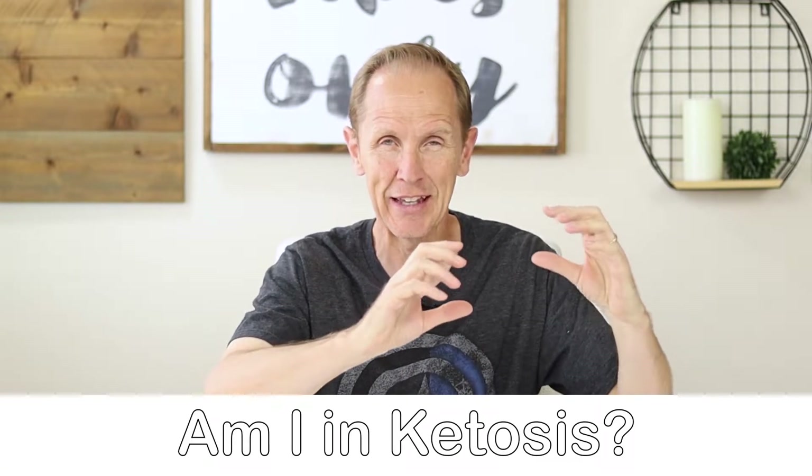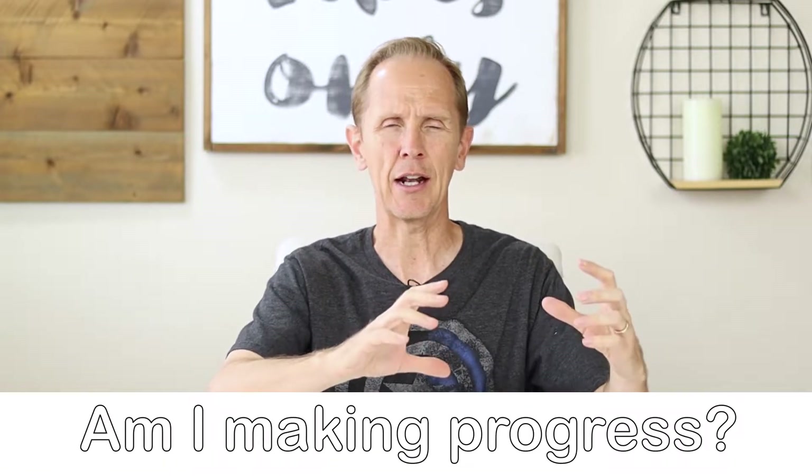Are you trying to lose weight or are you trying to lose fat? Hi, welcome to Keto with JT. I'm a certified keto and intermittent fasting coach and today I want to share with you 10 ways you can measure progress on keto. We're going to break those down into two different categories: am I actually in ketosis, and am I actually making progress with keto.